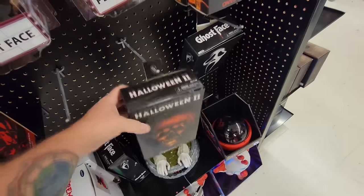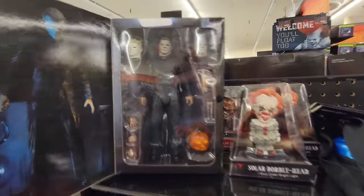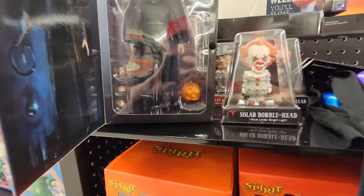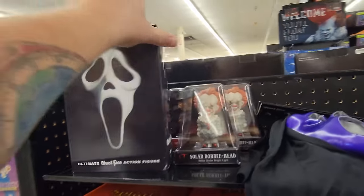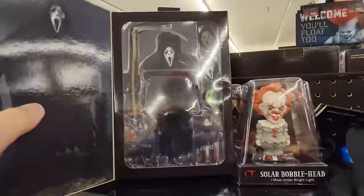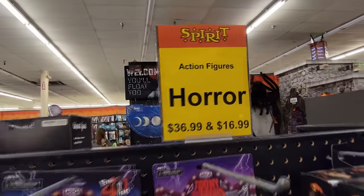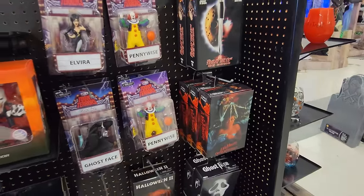Look at this — we got a Halloween 2. Let's take it off the rack. People are yanking on them and ripping them. Let's open it up — Ultimate Michael Myers. I'm so excited I can't even talk. Holy crap, that is awesome, and I love how it comes with the carved jack-o-lantern. And we have a couple of Ghostfaces here too — Ultimate Ghostface action figure. Oh my gosh, that is so awesome. $36.99 and $16.99.